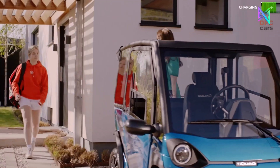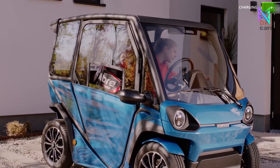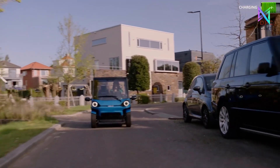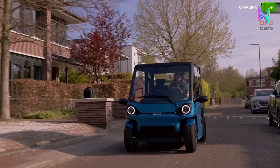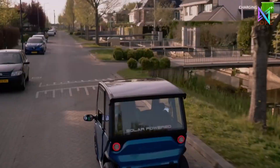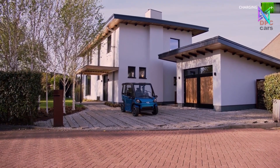Whether commuting, shopping, or leisurely strolling through town, the Squad is perfect for any urban activity. It offers low operating and maintenance costs, starting at $6,250 minus VAT. More than just a vehicle, the Squad embodies a way of life, allowing enjoyment of sunshine, urban scenery, and unrestricted movement.